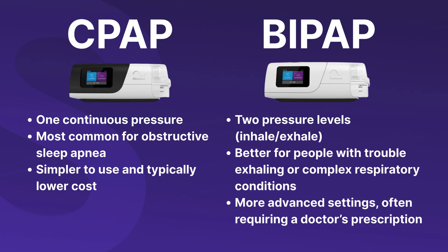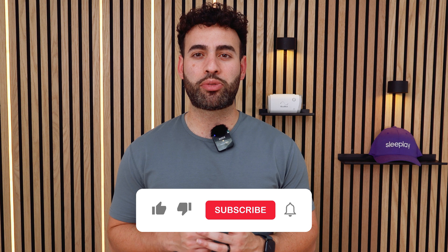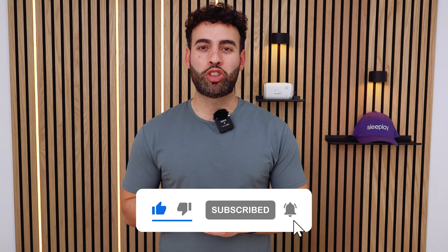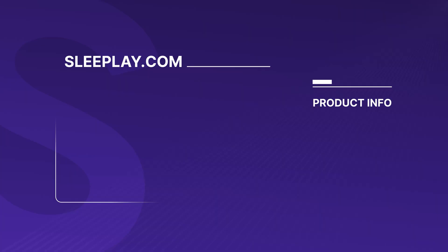So, how do you know which one you need? At the end of the day, both CPAP and BiPAP are designed to help you breathe better and sleep better. The key is working with your doctor to find the right fit. If you're still unsure which machine is best for you, drop a comment below or check out our website where we have a full guide on CPAP versus BiPAP. And as always, don't forget to like and subscribe for more CPAP tips. We'll see you next time!